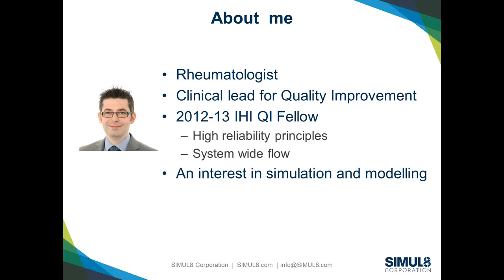Just briefly about me: I'm a physician, a rheumatologist by background. Until a couple of weeks ago I was the clinical lead for quality improvement in Sheffield. I've just finished what's probably been one of the most amazing and transformative years of my career — I got the opportunity to spend a year at the IHI as one of their quality improvement fellows. Two of the things I really focused on were understanding principles of high reliability and the link between high reliability and system-wide flow — a very strong link.